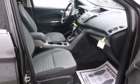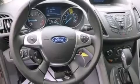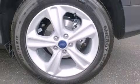This model accommodates five passengers comfortably and provides features such as delay off headlights, a rear window wiper, one-touch window functionality, a tachometer, a trip computer, and cruise control.